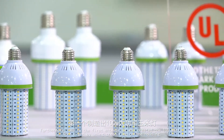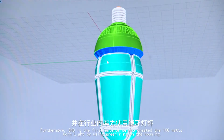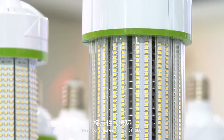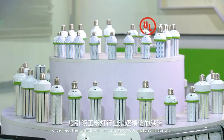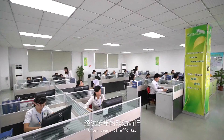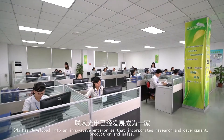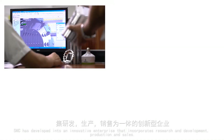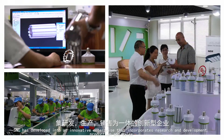S&C is the first enterprise to create the 100 watt corn light by using green rings on the housing. The iconic green ring of S&C once led the trends of imitation in the corn light industry. After years of efforts, S&C has developed into an innovative enterprise that incorporates research and development, production and sales.